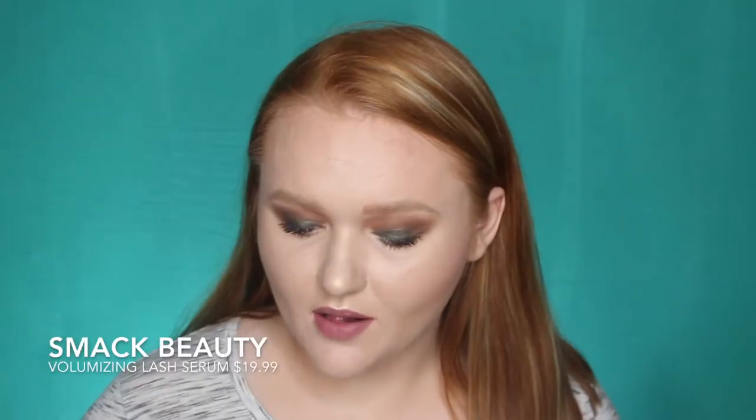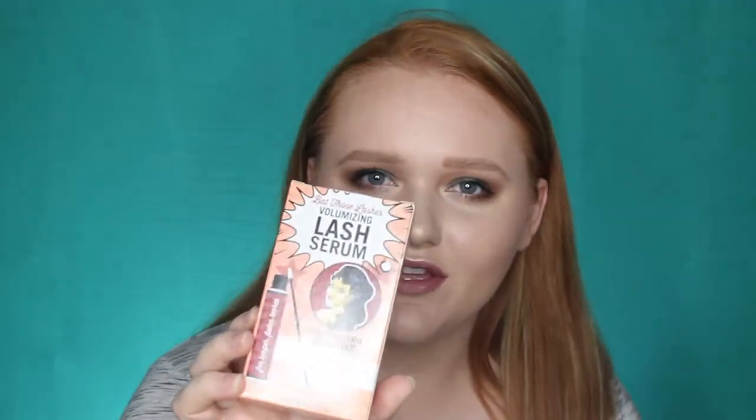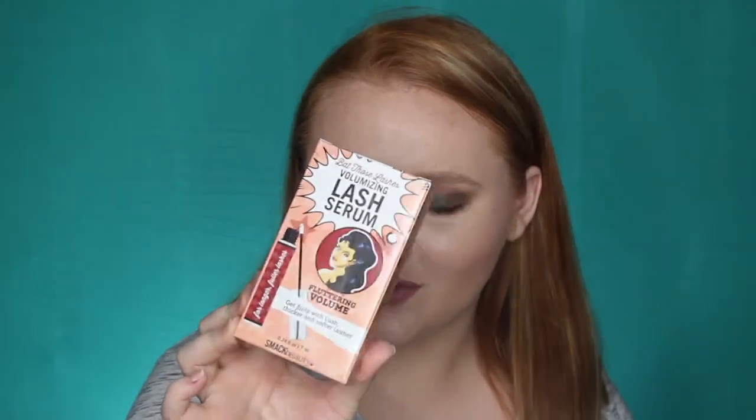The first product this month is from Smack Beauty — it's Batho's Lashes Volumizing Lash Serum. I am super excited about this product because I've been wanting to try out a lash serum for a little while now. So I'll do a blog or a YouTube video or something on this soon after I start trying it out. I love the packaging on this — I'm kind of getting a cross between The Balm and Benefit with this packaging, it's super cute.